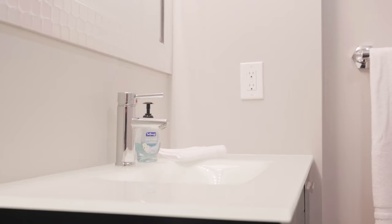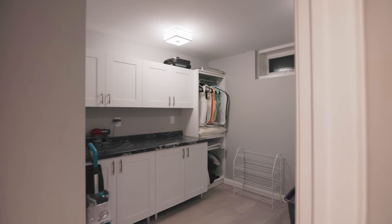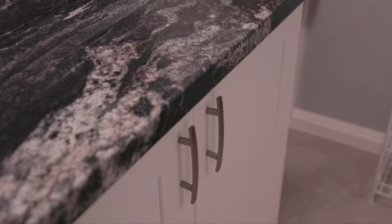Downstairs there's another bedroom in the back with a nice window that lets in natural light. There's also a formal laundry room with a nice oversized washer and dryer, a built-in sink, a folding table, and cabinets on top for lots of storage — very well organized.